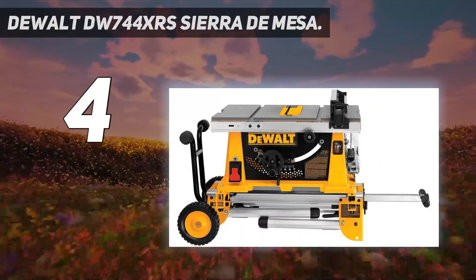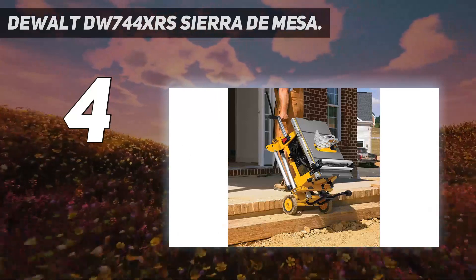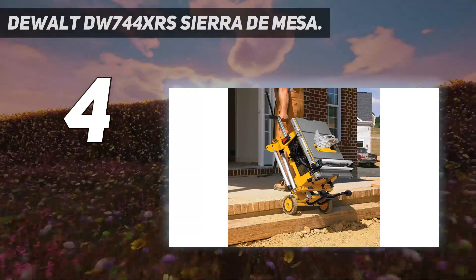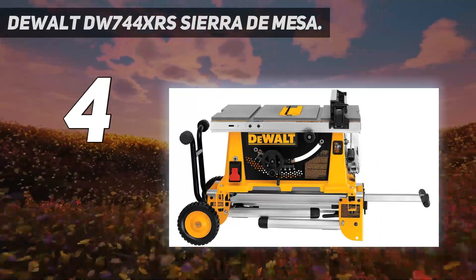And knotted hardwoods that are typically difficult to rip through with other table saws. Another advantage to this extra torque is that the saw is able to handle dado blades. DeWalt offers a 90-day trial on this table saw as well as a three-year warranty to protect your purchase against defects.